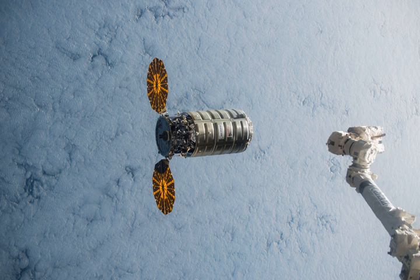With a lift-off weight of 7,492 kg, OA-4 became the heaviest payload ever launched on an Atlas V. The spacecraft rendezvoused with and was berthed to the ISS on 9 December 2015. It was released on 19 February 2016 after 72 days at the station. Deorbit occurred on 20 February at approximately 16:00 UTC.